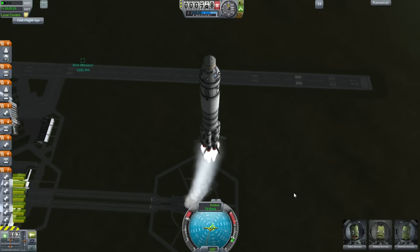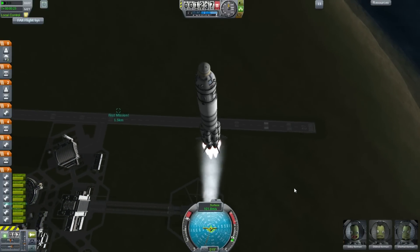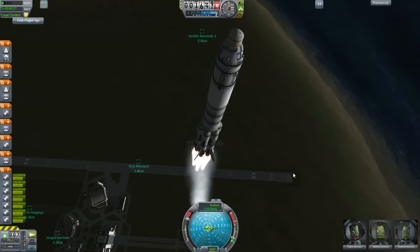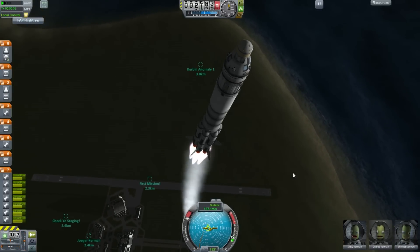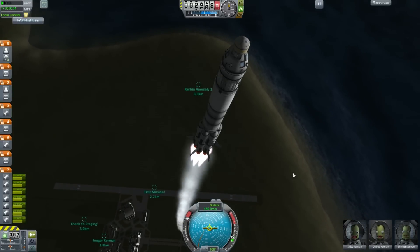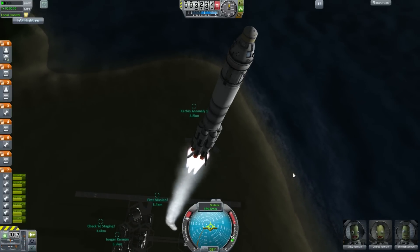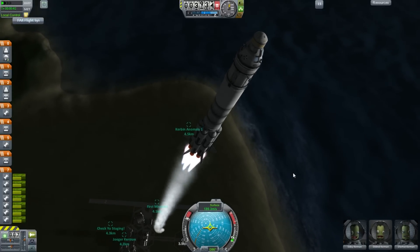We're building a rocket with that, however we don't have large engines. So you see I've created this first stage by essentially clustering together a bunch of 1.25-meter stages, and this may look a little janky to you, but there is a precedent for it.